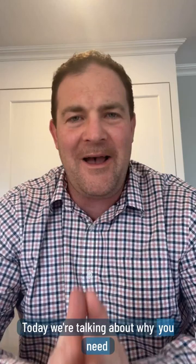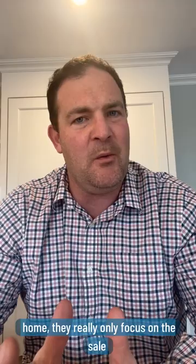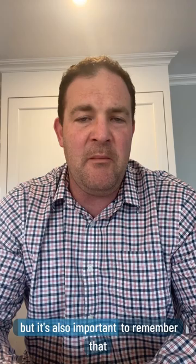Hey everybody, welcome back to the channel. Today we're talking about why you need to factor in property taxes into your budget when buying a new home. When most people are searching for a new home, they really only focus on the sale price of the property, and understandably so. But it's also important to remember that there are other costs involved in home ownership, and one of the biggest ones is property taxes.